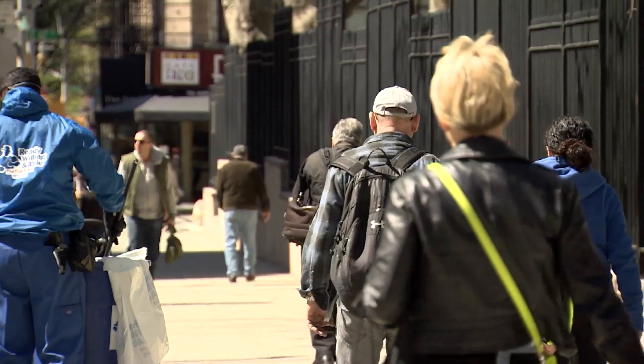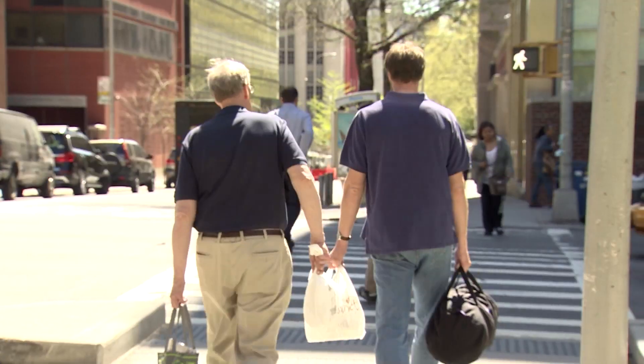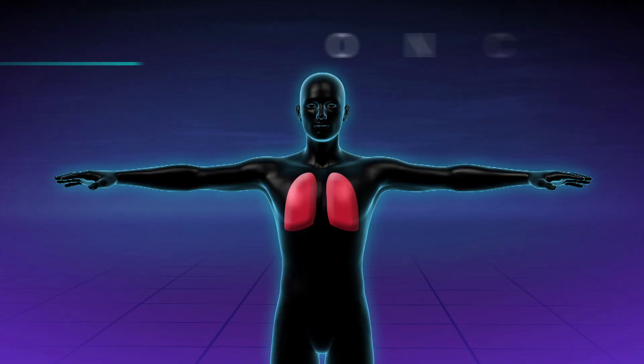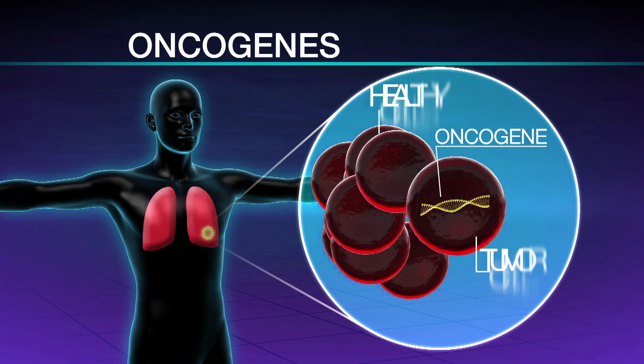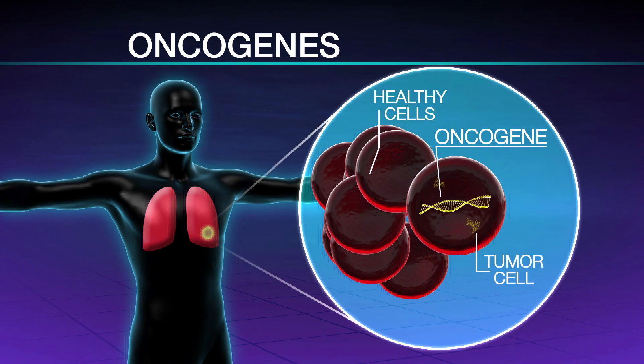Each year in the United States, about 130,000 people are diagnosed with the most common form of lung cancer. About 20 years ago, researchers found what's called an oncogene, which has the potential to cause cancer. In tumor cells, oncogenes often become damaged or altered. That damaged gene makes certain proteins, and those proteins become absolutely critical to the growth of that cancer cell.